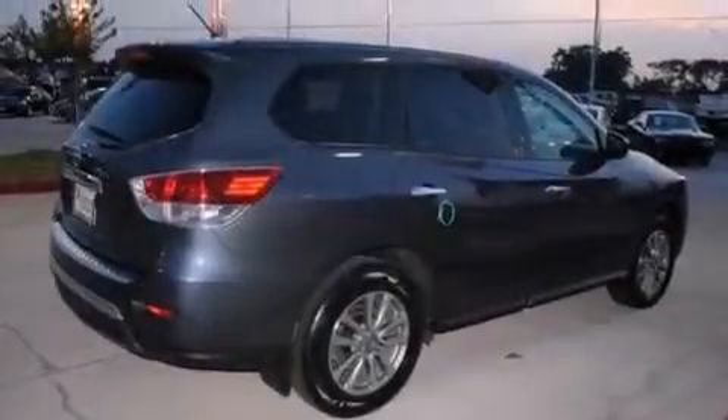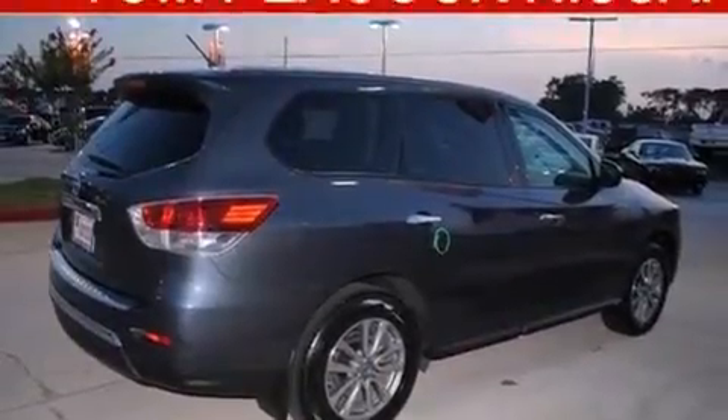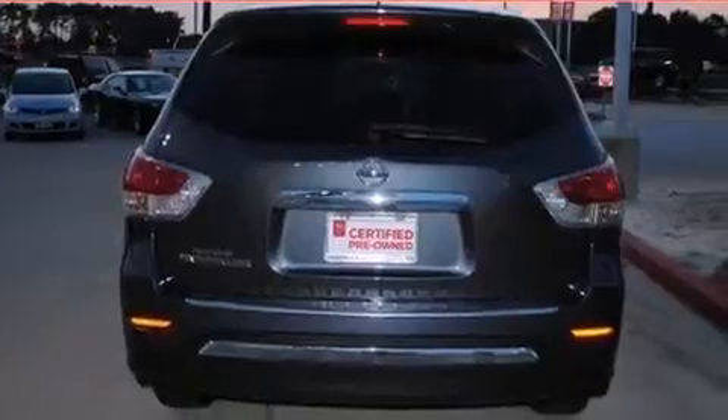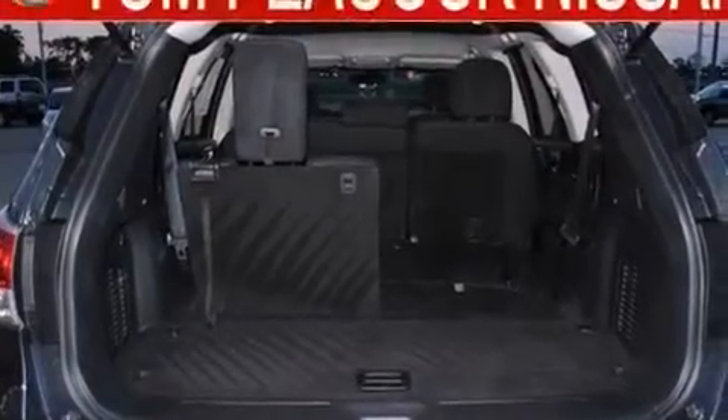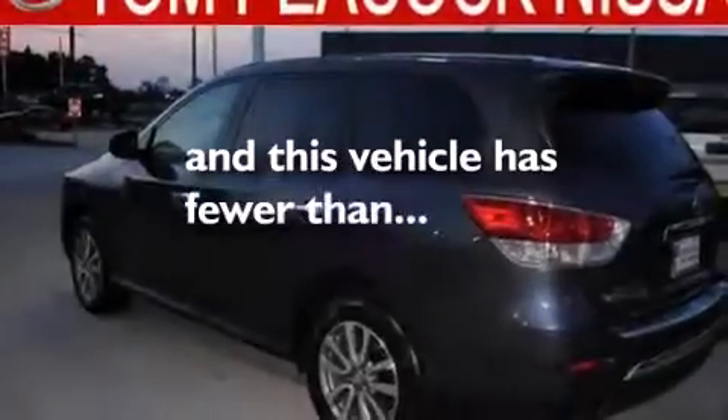All of the following features are included: keyless ignition, a low-tire pressure indicator, cruise control, a CD player, dual airbags, three-point rear seatbelts, rear seat child-proof door locks, air conditioning, and a folding rear seat. This vehicle has fewer than 7,000 miles on the odometer.